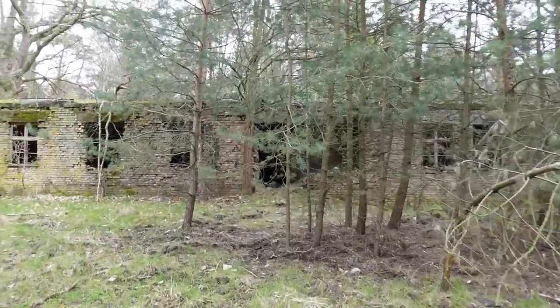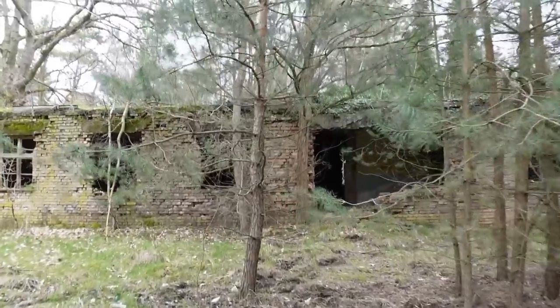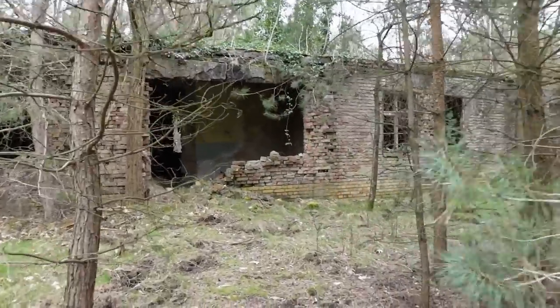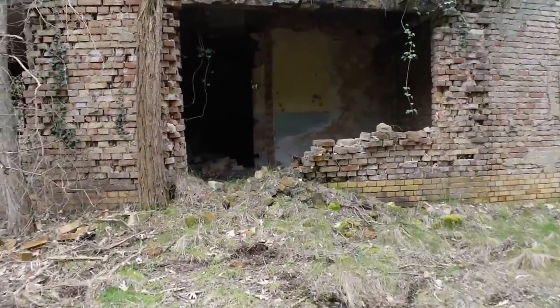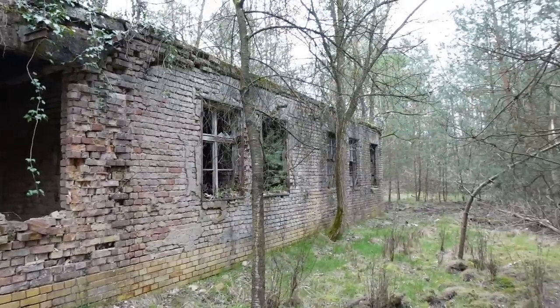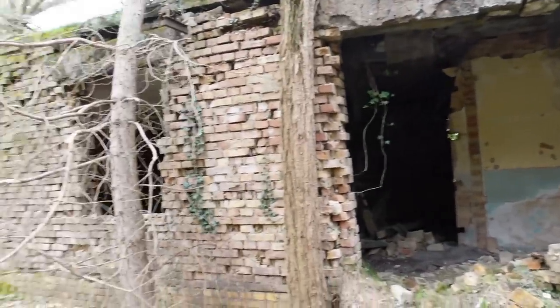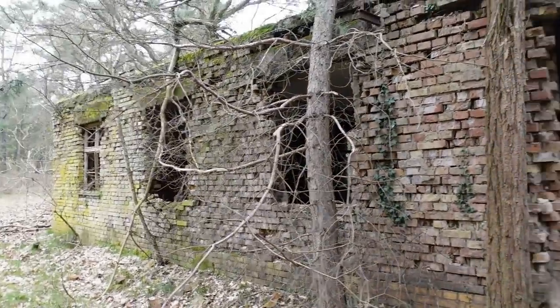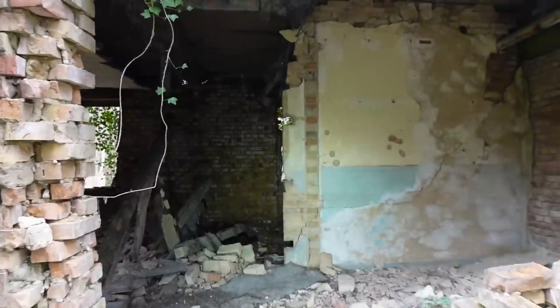I'm overwhelmed with the number of structures here. As you saw in part one, the incredible building where they handled munition with the actual tools still on the benches — that is crazy. Here again you have a barrack in very, very bad state. But once upon a time, the German Third Reich planned this.